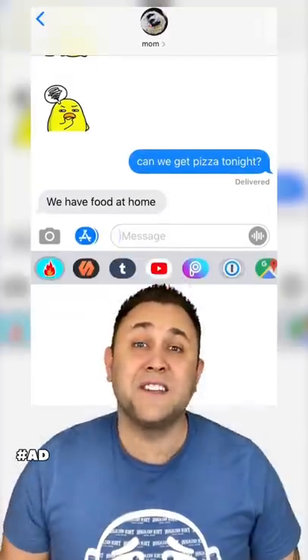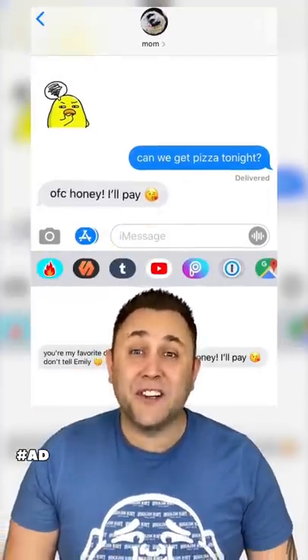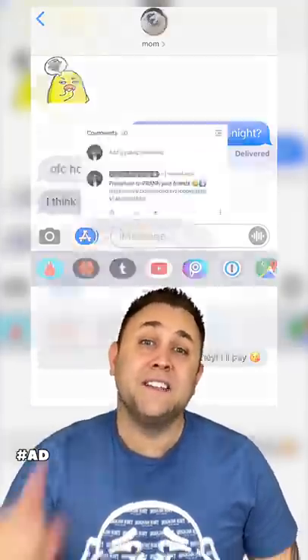Before I tell you the answer, I just found a way to prank your friends by changing their text messages. And if you want to try it, just press the link in my comments.